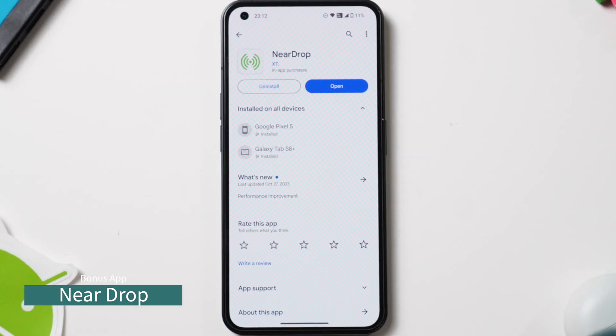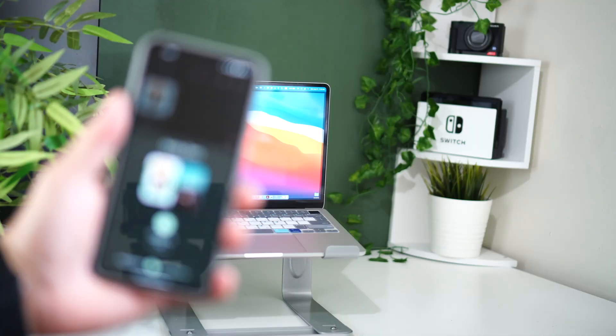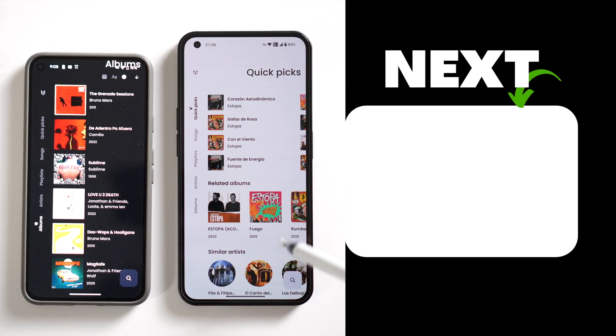This is a bonus app — I even created a long video specifically for it. You can use AirDrop to transfer files from your Android phone to your MacBook. If you haven't watched the first 10 apps, be sure to click here. Thanks for watching, I'll see you next time.